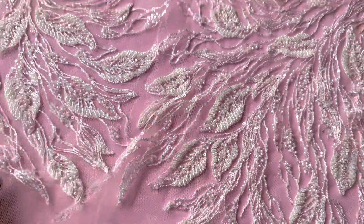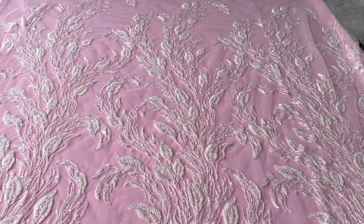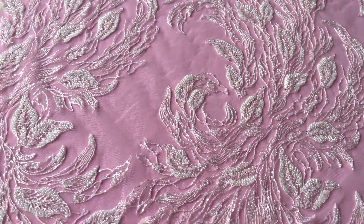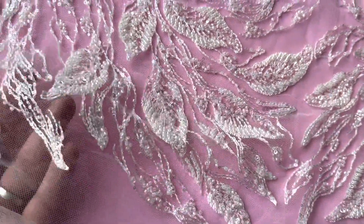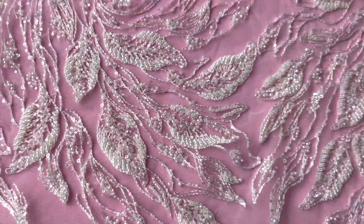The base is an ivory tulle and then it's been embellished and embroidered quite magnificently, first of all with an ivory embroidery thread and then a variety of different sequins and beads.